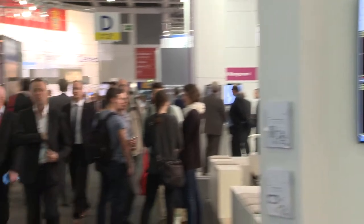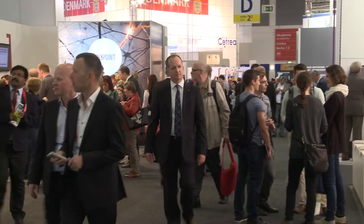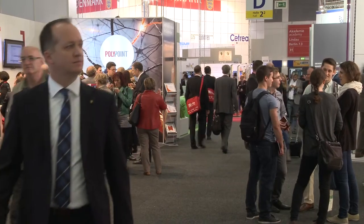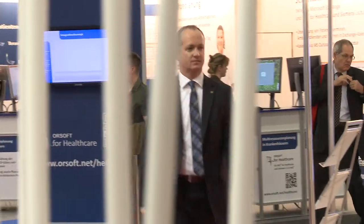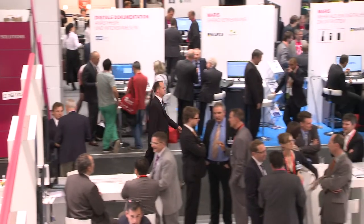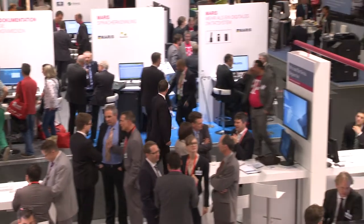Modern hospitals and medical practices are facing a wide array of challenges. Limited budgets require cost-cutting measures that don't create extra problems for patients and staff alike. And at the same time, administration efforts are rising. To face the problem, we find a lot of solutions on offer in the digital world.